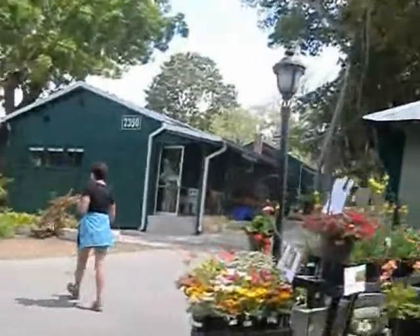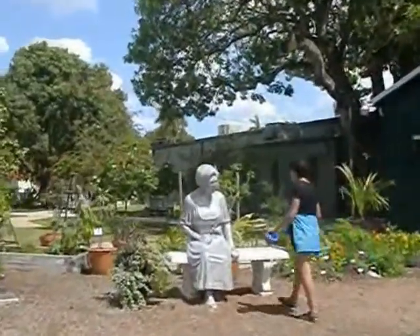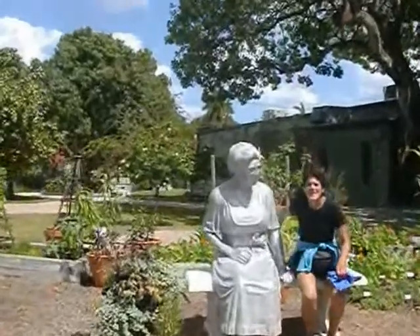We survived crossing the street. Vacation's great, you get to go to museums that the locals would just never go to. You go on vacation, all you care about is going to museums and the beach.